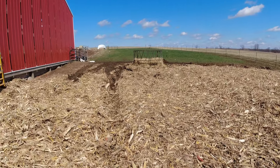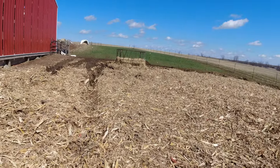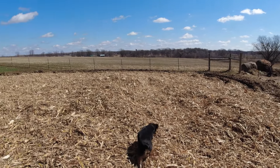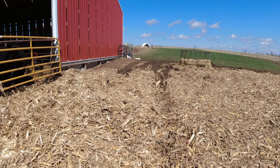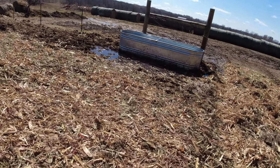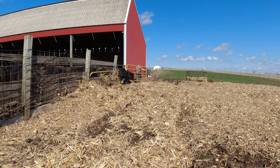We bedded it fairly heavy, but it was pretty wet out here and it's a decent amount of animals, so we're hoping it stays decent for a couple of days anyhow, and we'll have to obviously re-bed it. I'm thinking fairly soon, just because it's pretty wet.